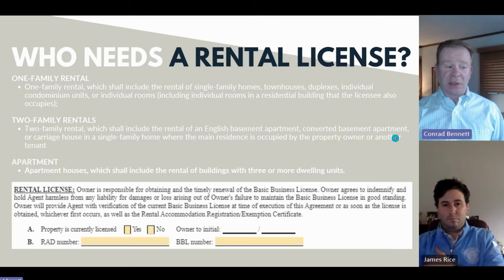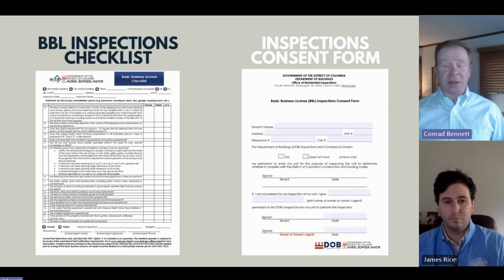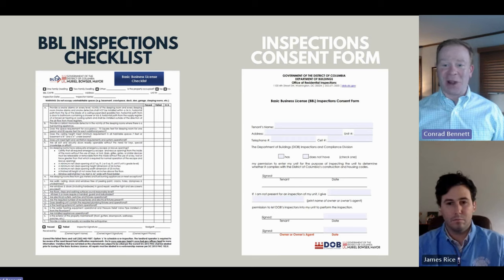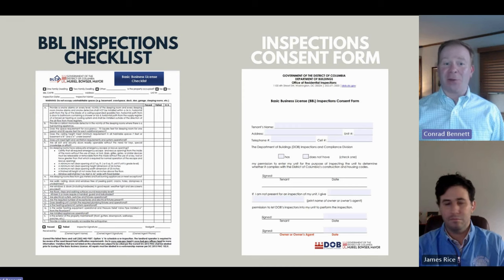There is a lot that goes into these checklists. Making sure the property is going to be in compliance is an easy thing to do — walk through the property and use the checklist that DC has available. If all of this has been met, 95% of properties will pass on the first attempt, but they keep throwing changes and it's tough to know what that inspector is going to see. We definitely recommend trying to get DC inspections done before a property is occupied by a resident.